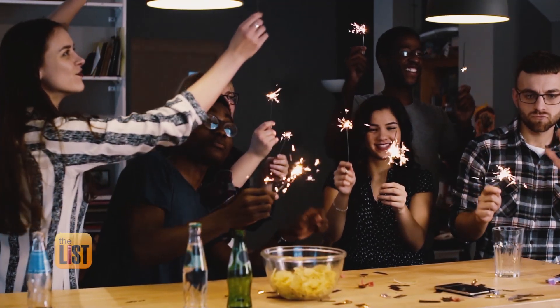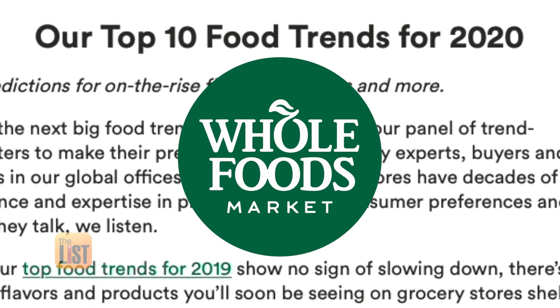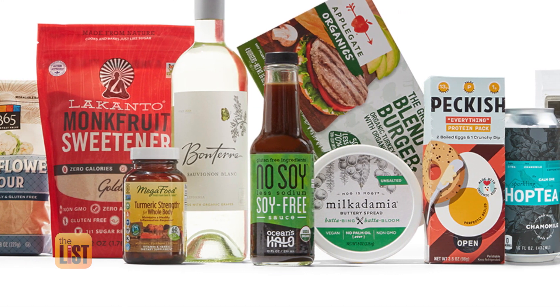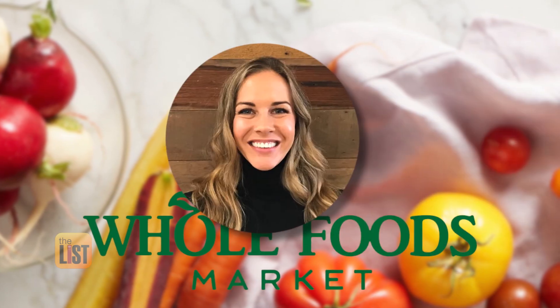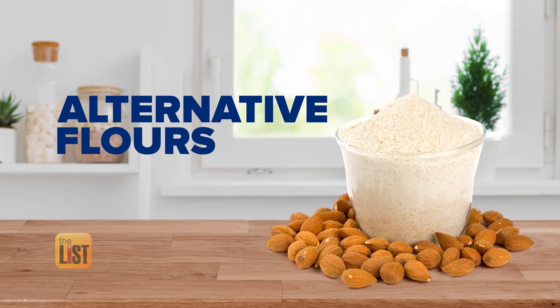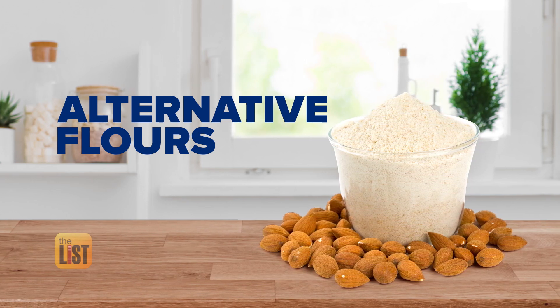2019 saw some pretty tasty food trends, but with a new year comes a new crop. Thanks to Whole Foods' list of 2020 food trends, this year is starting out with exciting new temptations — it's really what we're seeing out there in the great big world. Rachel Bukowski, product development team leader, says the first trend you'll see is alternative flours for alternative diets.